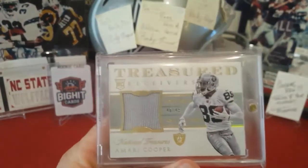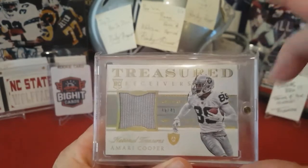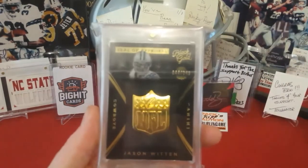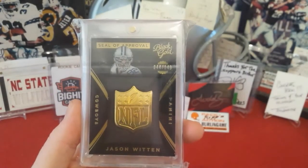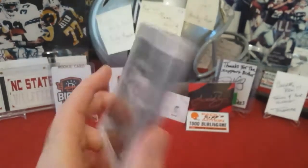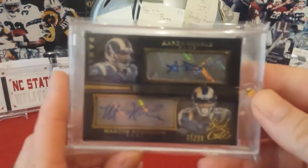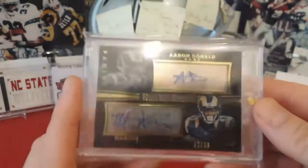I recently picked up a National Treasures Amari Cooper jersey piece out of 49. Then a super cool card I got from Ricky Russo — a Black Gold Seal of Approval NFL shield numbered to 149. It's the thickest card I've got. I bought it off Ricky's auctions. I also picked up at a card show an Aaron Donald and Marcus Roberson rookie auto out of Black Gold, numbered to 99.